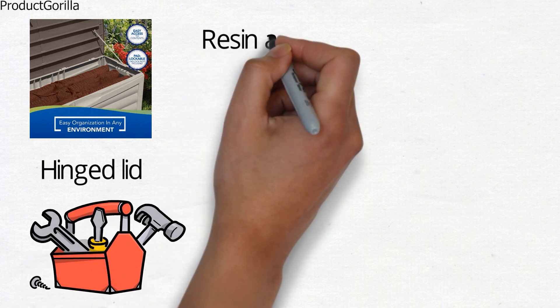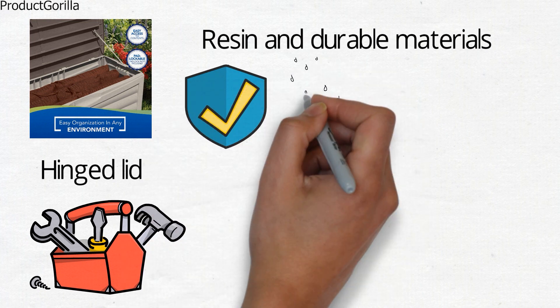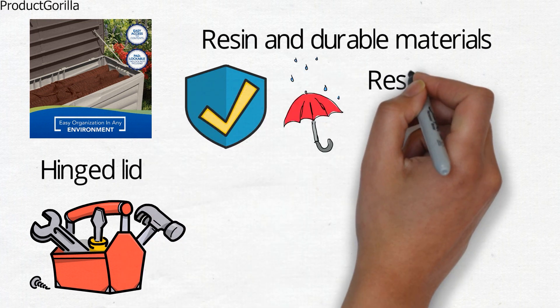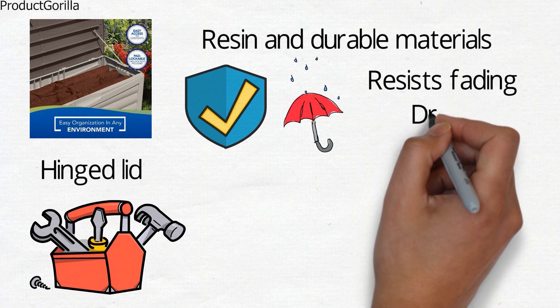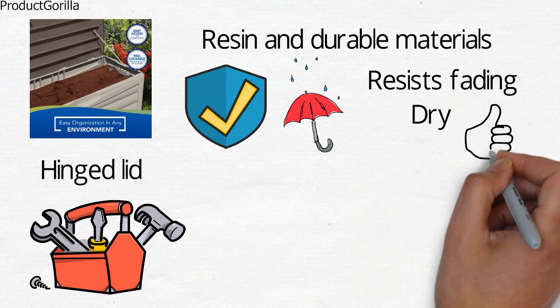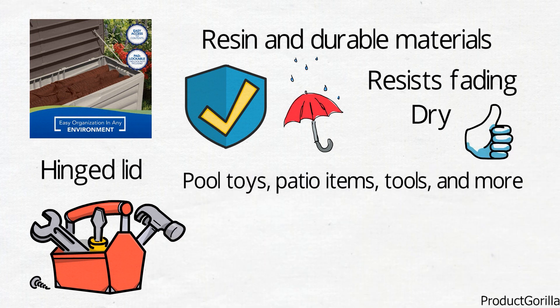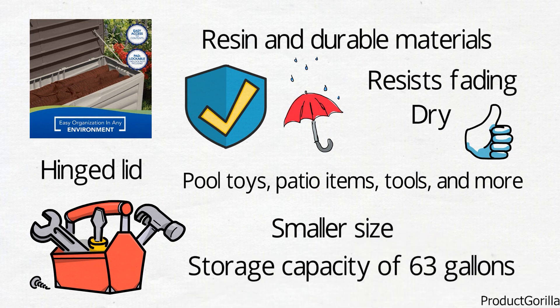The chest is constructed with resin and durable materials and has been built to last a lifetime. The resin provides a waterproof finish that resists fading and will keep the contents of the box dry. The Suncast Outdoor Storage Box is a versatile addition to any home and can be used to store pool toys, patio items, tools, and more. It also comes in a smaller size which has a storage capacity of 63 gallons.